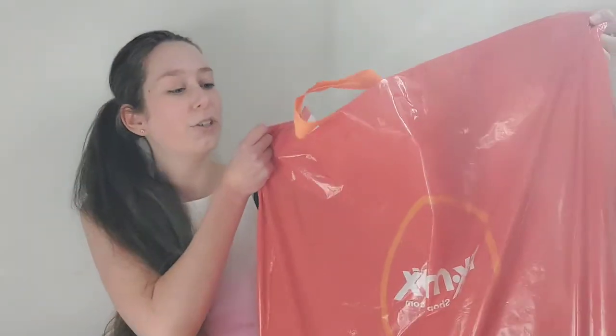Hi everyone, welcome back to my channel. If you're new here, hi, my name is Flora and I hope you guys are doing well today. As you can see from today's video title, I got you guys a TK Maxx shopping haul in the UK — in America it's TJ Maxx I think. So I got this massive bag and I spent some coins in the shop, so now I'm going to show you guys what I've got.